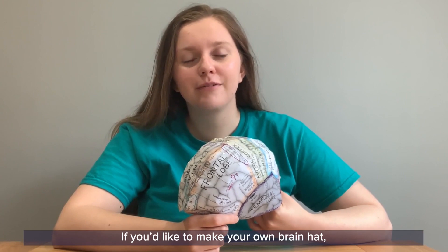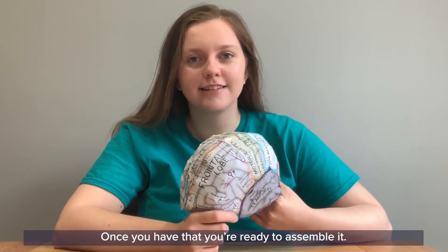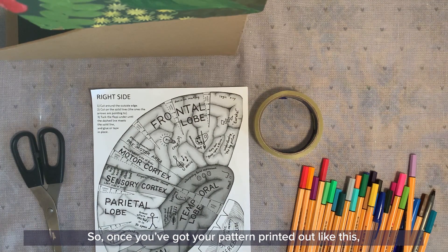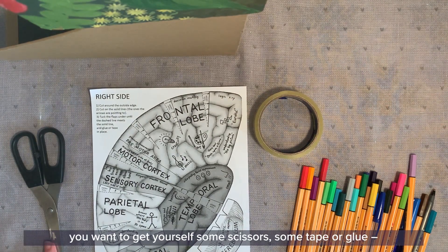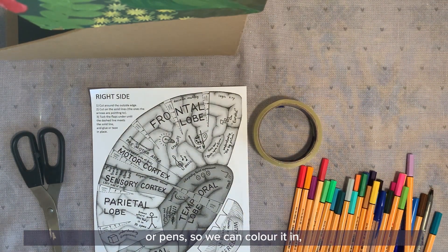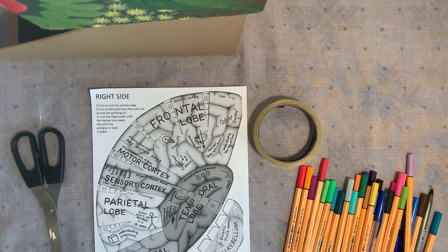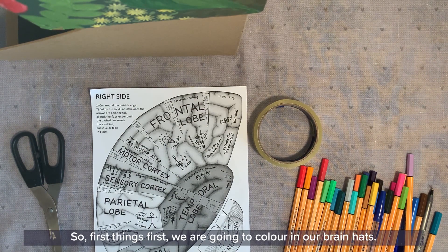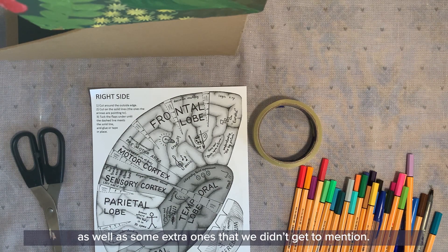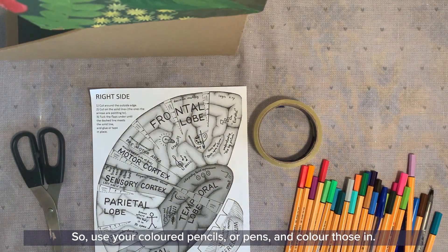If you'd like to make your own brain hat, first ask an adult for permission to download and print the pattern. Once you have that, you'll need scissors, some tape or glue, and coloured pencils or pens so we can colour it in. Because it gets a little bit tricky putting it all together, you might want to ask a grown-up to help. First things first, we are going to colour in our brain hats. We've got lots of different areas that we wanted to talk about today as well as some extra ones, so use your coloured pencils or pens and colour those in.